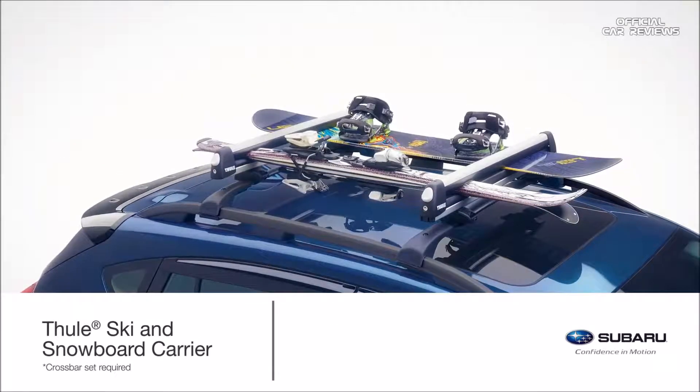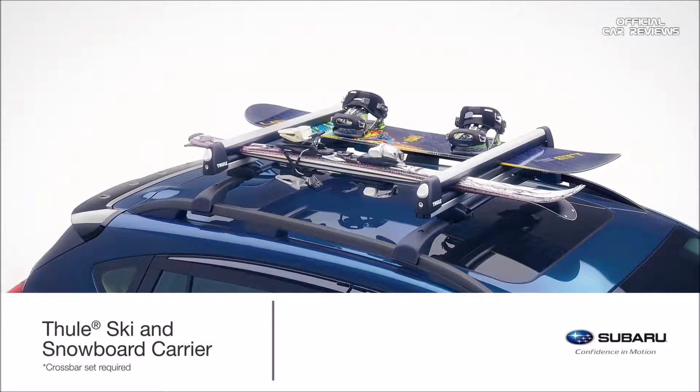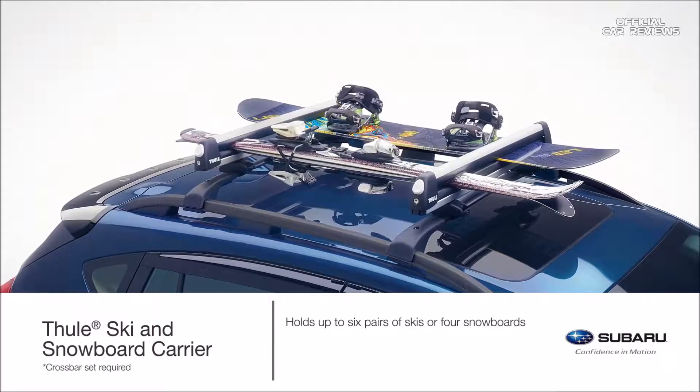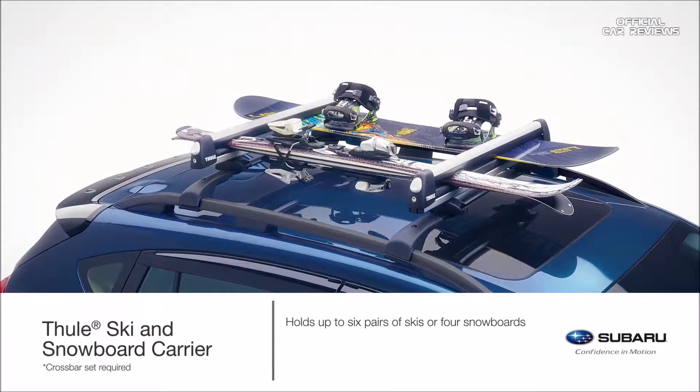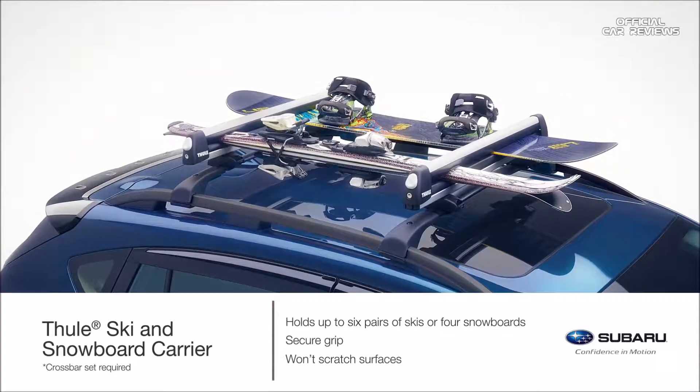Or if you want to hit the snow-covered slopes, haul skis or a snowboard with a genuine Subaru ski and snowboard carrier manufactured by Thule. It holds up to 6 pairs of skis or 4 snowboards securely, with ultra soft rubber arms that grip without scratching surfaces.